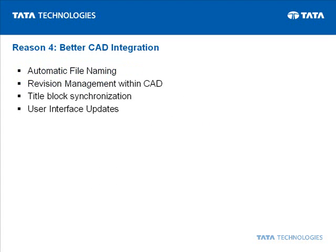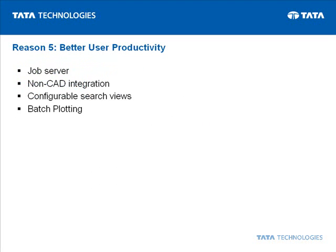Better CAD integration. Better user productivity.